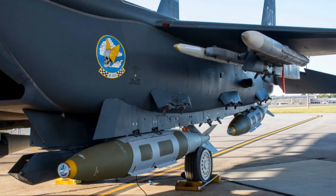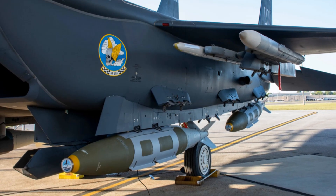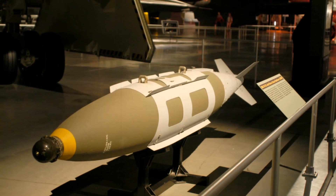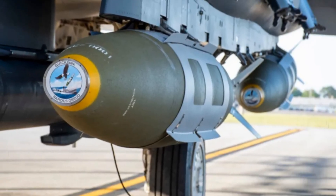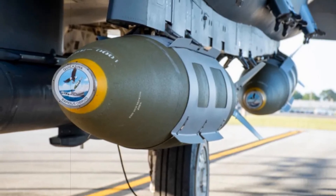Compared to multi-million-dollar cruise missiles like the AGM-158C LRASM and AGM-84 Harpoon, Quicksync offers a dramatically lower-cost option without sacrificing precision for short to mid-range engagements. The B-2 bomber can carry up to 80 of these bombs, and fighter jets like the F-15E can haul over a dozen, creating a dense and lethal strike package at a fraction of traditional costs.